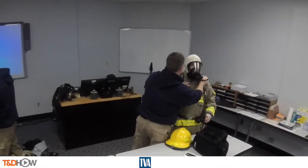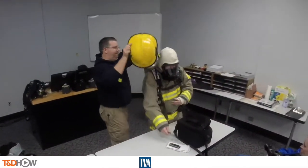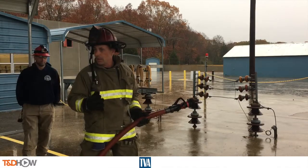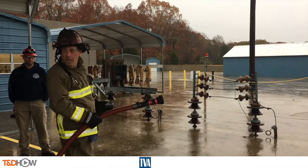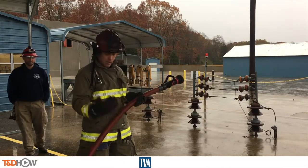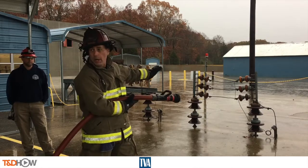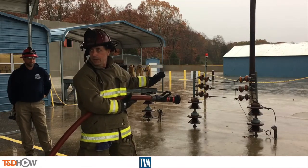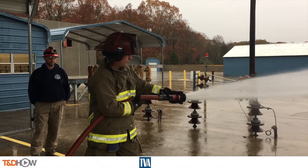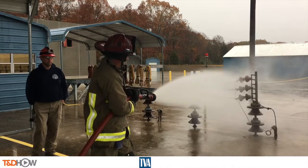Now it's time for the participants to suit up in firefighter gear to practice the techniques. One of our trainers shows us how to apply water to energized equipment: you never want your toes in front of you — you want your toes going towards the hose and the hose wrapped around the belly. Open the bale up all the way, away from anything energized, make no adjustments while pointed at energized equipment, open the nozzle, bring it up to about a 30-degree fog pattern, move your hand away, and apply the water.